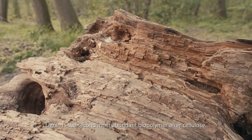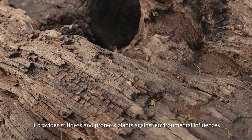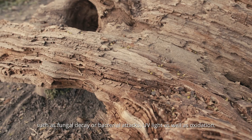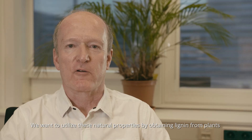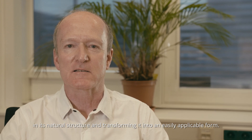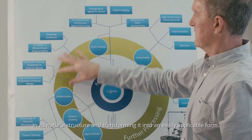Lignin is the second most abundant biopolymer after cellulose. It provides stiffness and protects plants against environmental influences, such as fungal decay or bacterial attacks, UV light as well as oxidation. We want to utilise these natural properties by obtaining lignin from plants in its native structure and transforming it into an easily applicable form.